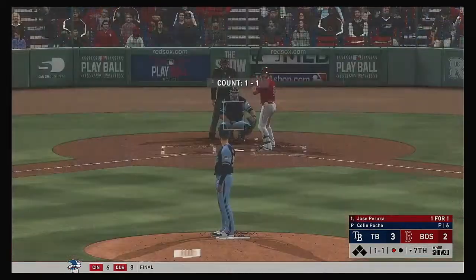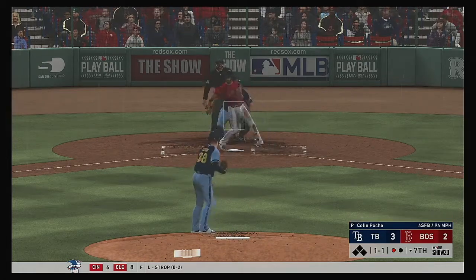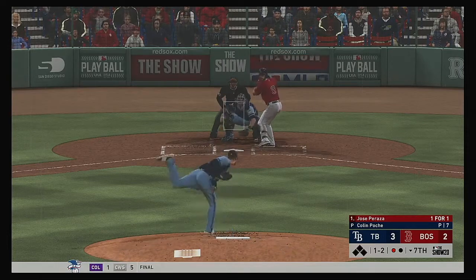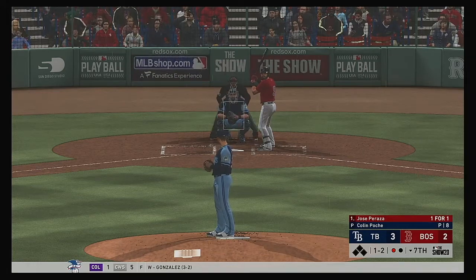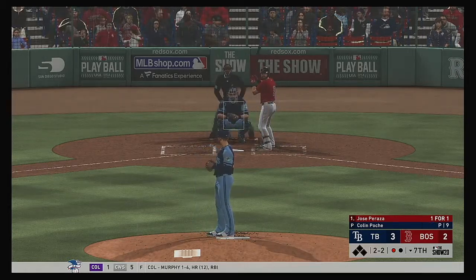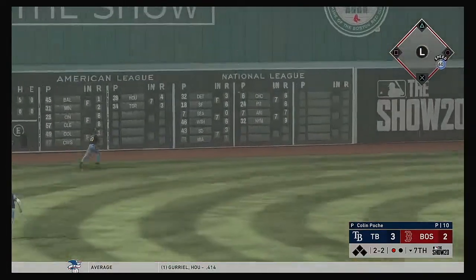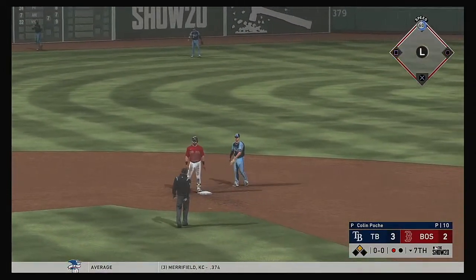So the Red Sox lineup turns over and to the plate, Jose Peraza. It was a walk in his last trip. Count moves to a ball and two strikes. He might have to look for a different way to put this guy away on two-two. He's already seen the curveball a couple of times so he might be looking for it. Swung on and lifted in the air to left center — that's into the gap and should be extra bases. He's in there with a double.